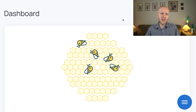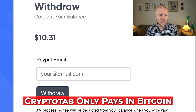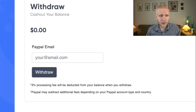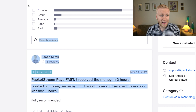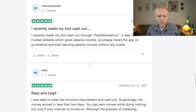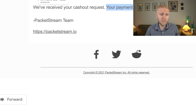CryptoTab and Honeygain both pay in Bitcoin; Honeygain can also pay via PayPal, and PackageStream pays via PayPal. CryptoTab only pays in Bitcoin. So Honeygain is most flexible. To show you proof that it works, I filled out my email address and clicked withdraw. I've now received an email saying: 'We've received your cash out request. Your payment will be processed soon.' The first time I cashed out it took less than two hours, though they say it can take one to two business days. Reviews on Trustpilot confirm it usually pays fast and is 100% legit.